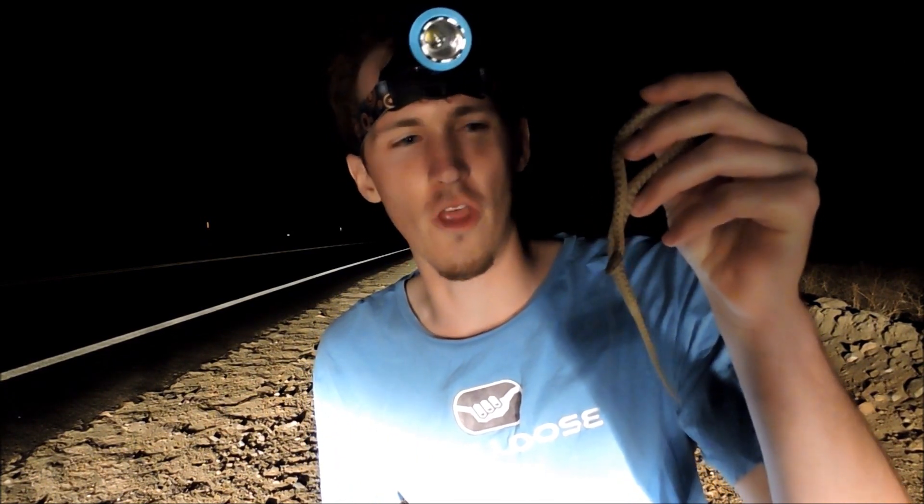Now this little snake is a mildly venomous snake. It's a rear-fanged snake. Its saliva can actually be kind of venomous as well — not dangerous to people though.